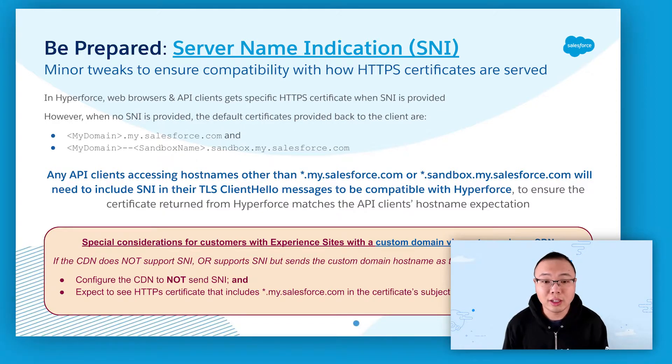The good news is most modern web browsers consistently include SNI in their TLS client hello messages. And an org's Salesforce host names other than mydomain.my.salesforce.com or sandbox equivalents are typically accessed using web browsers instead of API clients, so this won't affect customers' day-to-day access of Salesforce services.